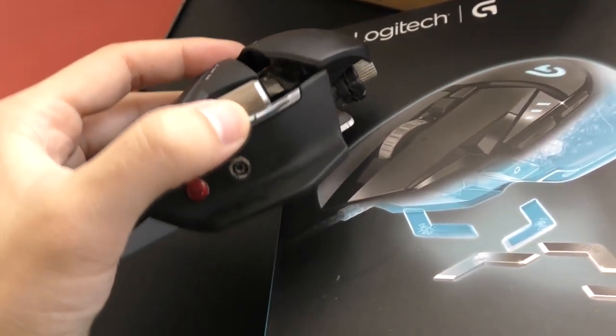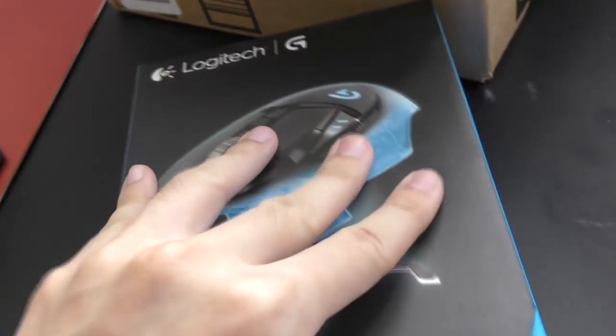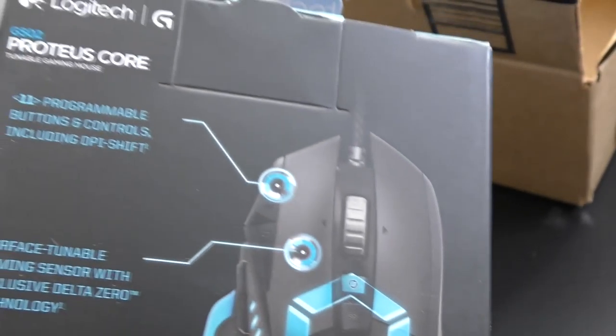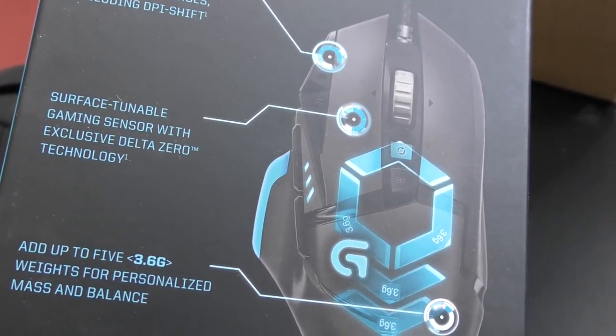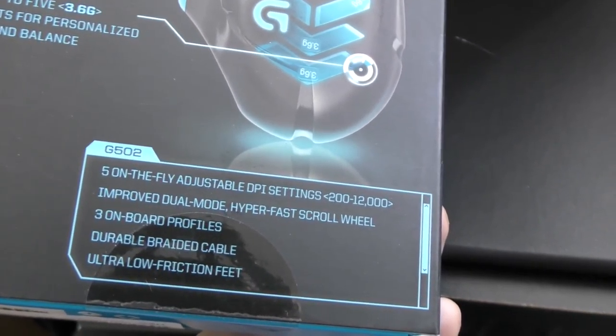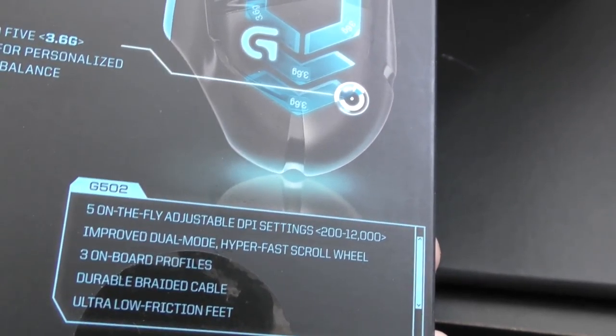It turns out my old one only has like one, two, three — a bunch of buttons — but I never used them, so I can't imagine me using all these buttons on this mouse either. The main reason I bought this is because it has an optical sensor. I don't give a shit about the 12,000 DPI setting — that seems a little excessive.